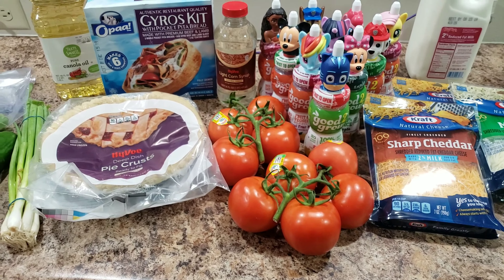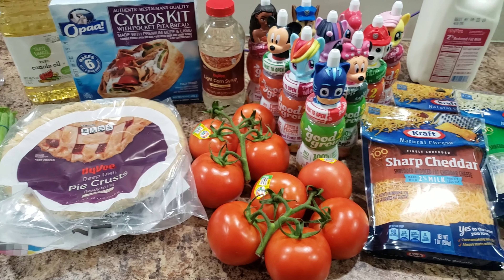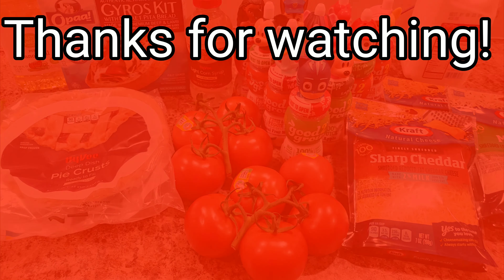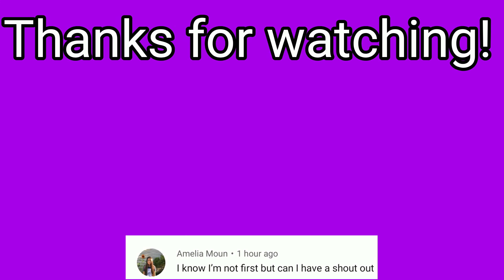Even Rainbow Dash agrees it's a little small of a haul! Alright, thanks for watching — we'll see you in the next video. Don't forget to hit the subscribe button, leave a comment, and hit the bell. Bye!